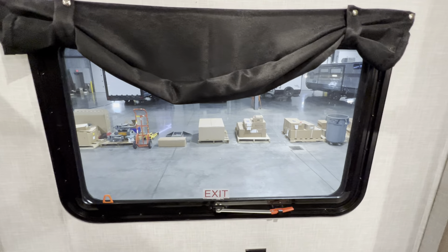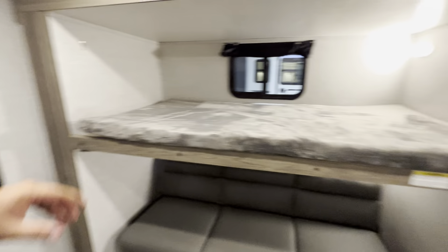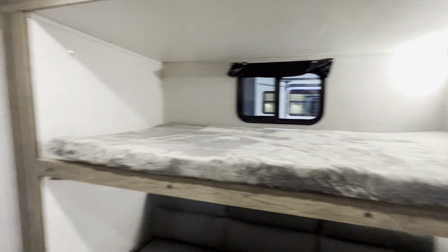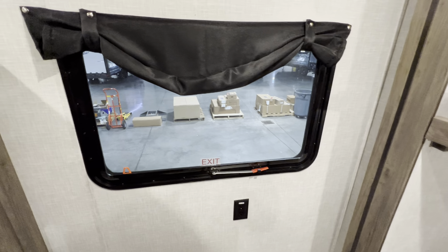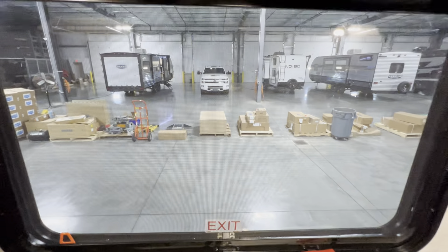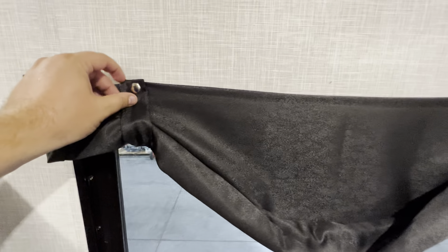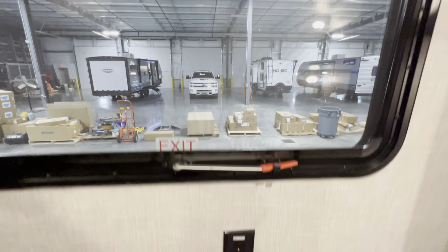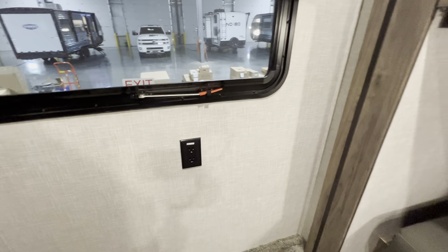Right back here, you've got this emergency exit window. So if something crazy happens and you can't make it all the way out to the front — this is a mighty long camper — all you do is pull and push and you can blow out that window. In normal times, obviously you just have a really good view. You also have a little curtain held up by snap buttons, and some outlets for your kids if they're charging devices.